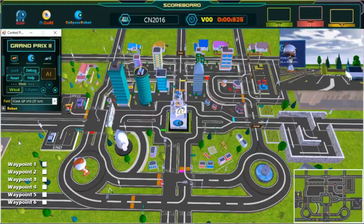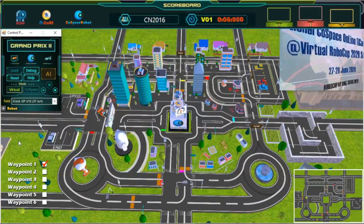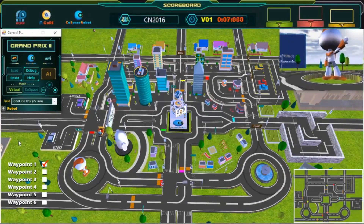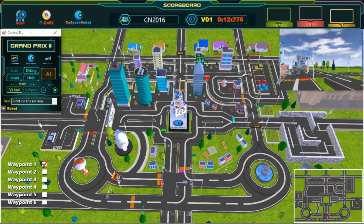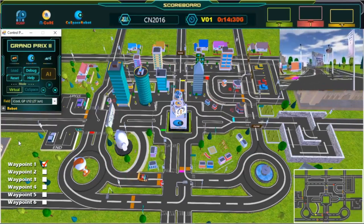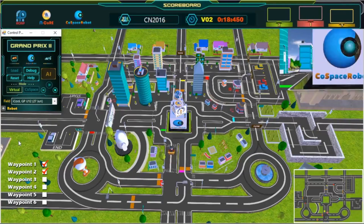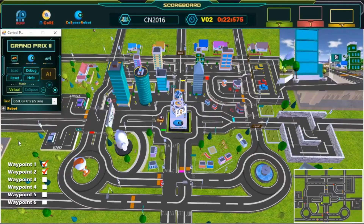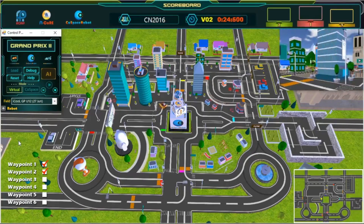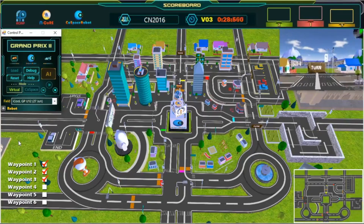And we are off. The robot has left the starting point. We have passed our first waypoint — wonderful path planning. Second waypoint. Great turn, great shortcut. Third waypoint reached.